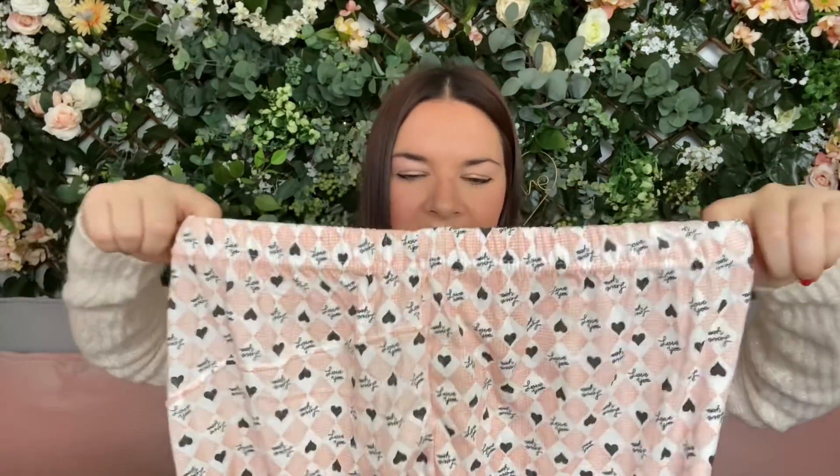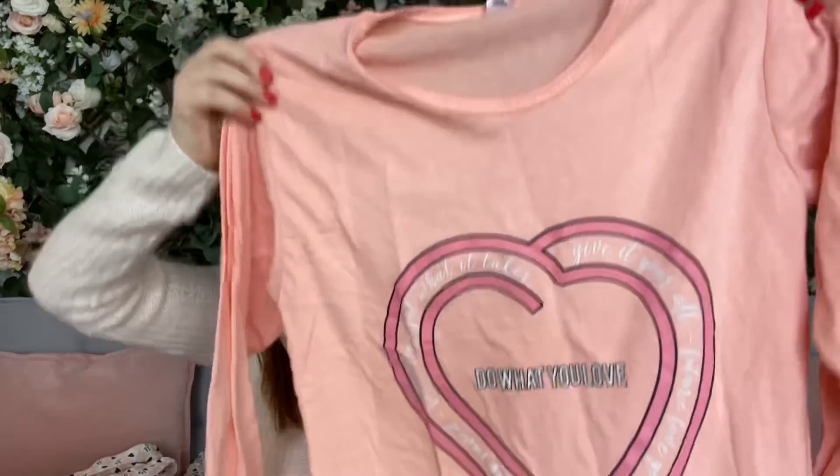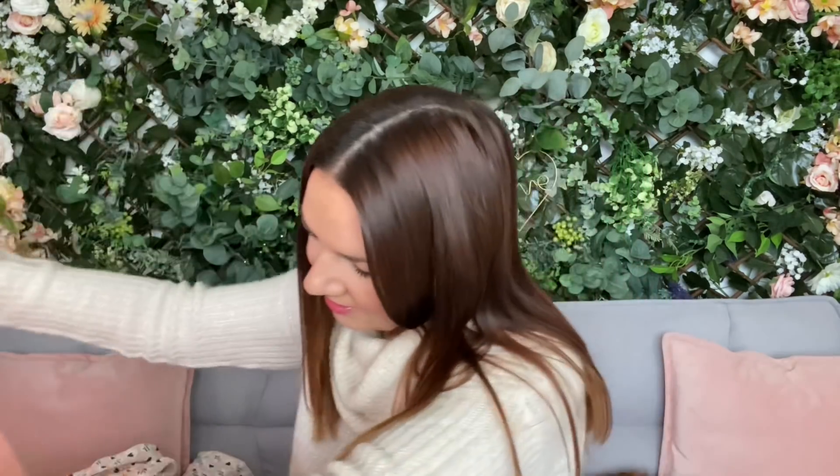The pajamas are peachy and white with little hearts on them. It says 'love you' and there's quite a lot of stretch, so there's some give. It's got a cuffed bottom — and if you watch my videos you'll know I love a cuffed bottom. The top is simple with a little heart in the same peachy color and it says 'do what you love, give it your all.'